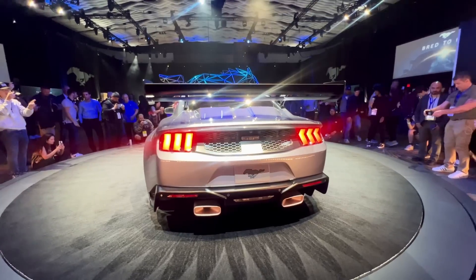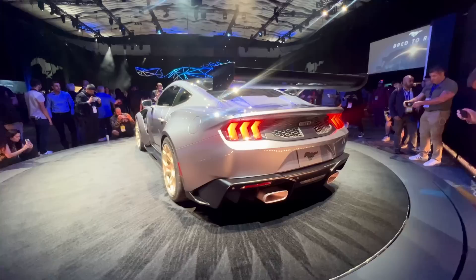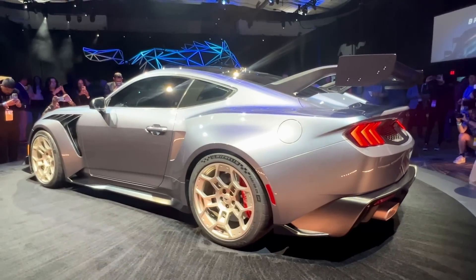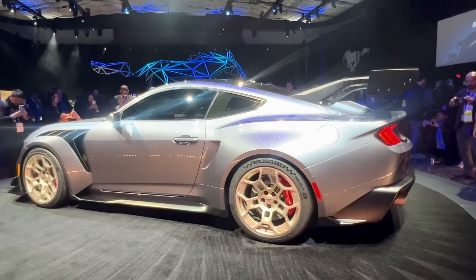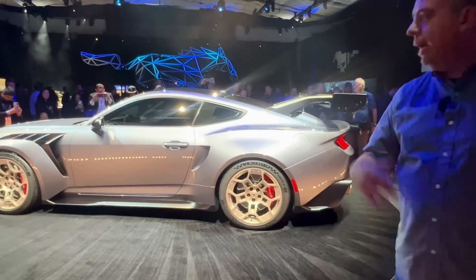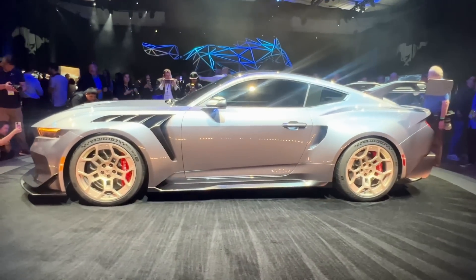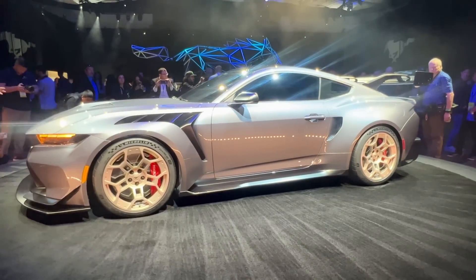The Ford Mustang GTD — just look at it in the flesh, spinning on this turntable. This car has presence. It's wider, it's bigger, it has active aerodynamics, very special wheels and tires, special suspension, and special brakes. Ford took everything they knew, worked with Multimatic and other very smart people involved in racing, and created this ultimate Mustang.